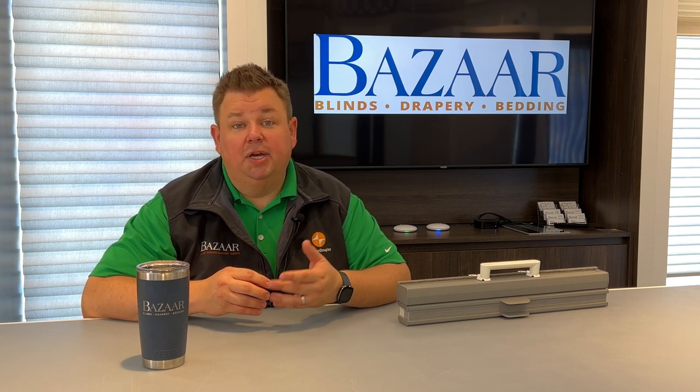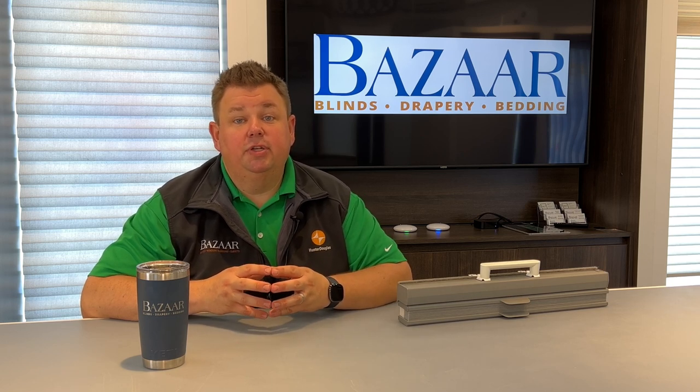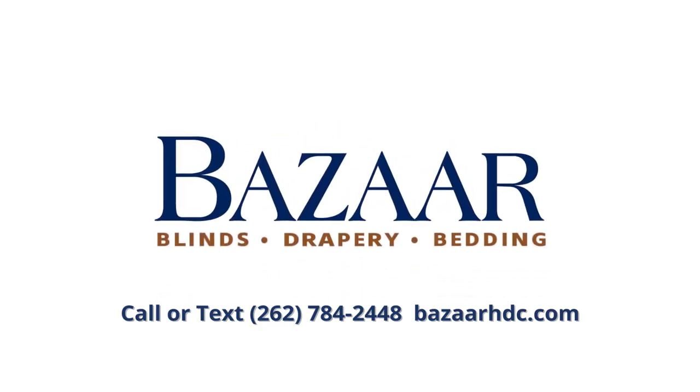Give us a call, send us a text message — 262-784-2448 — and set up your showroom appointment with us. You don't need an appointment to come in, our showroom is open all the time, but if you have an appointment, that way we know you're going to get serviced. We do recommend it. Get started with our local design professional, and we know at the end of it you'll love the look, because we guarantee it.